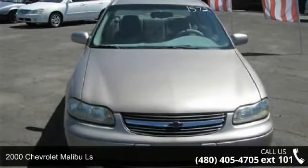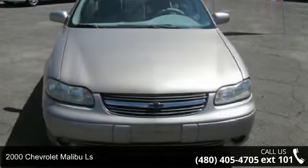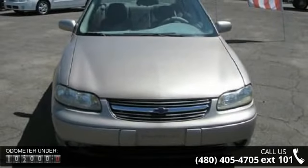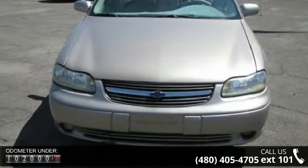Imagine yourself in this 2000 Chevrolet Malibu LS. This may be the set of wheels you've been looking for. This vehicle comes with a reliable 6-cylinder engine, connected to a smooth shifting automatic transmission.